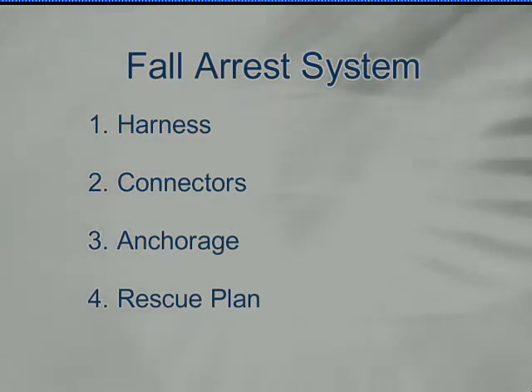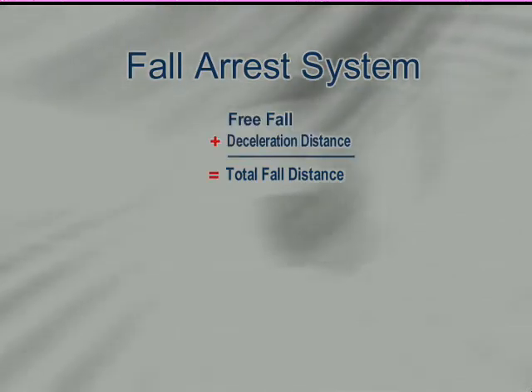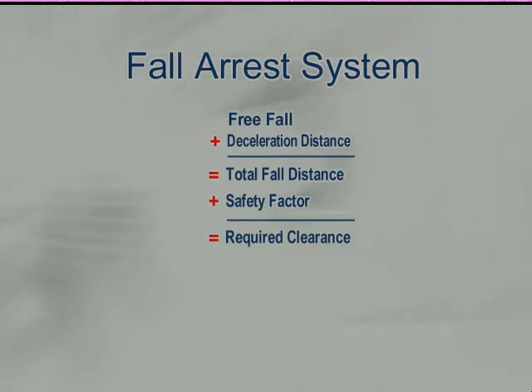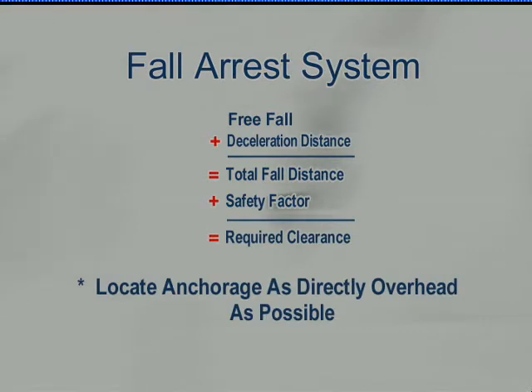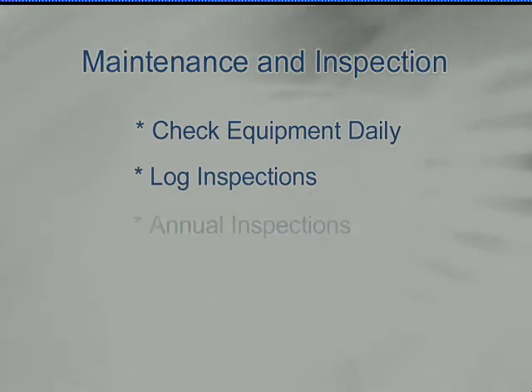Always have a rescue plan. When using a fall arrest system, determine your total fall distance — this includes your free fall distance plus deceleration distance — then add your safety factor to get your required clearance. The positioning of your anchorage affects your free fall distance and your swing fall, so keep your anchorage as close to directly overhead as possible. All fall arrest equipment needs to be properly maintained; check all components thoroughly before each use, log those inspections, and have an annual inspection performed by a competent person.